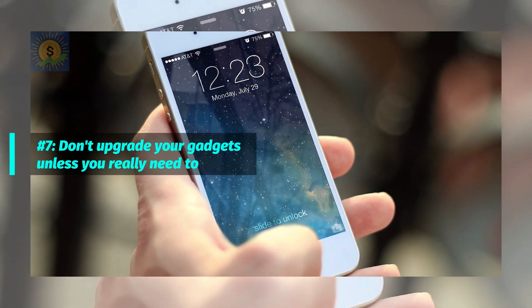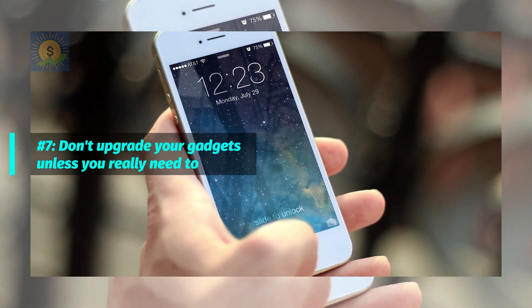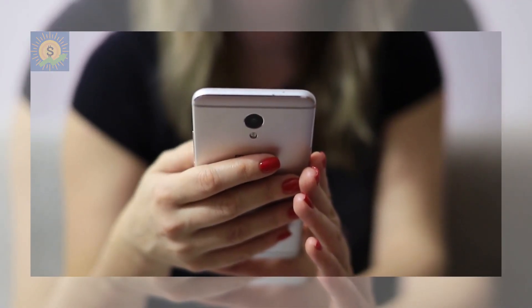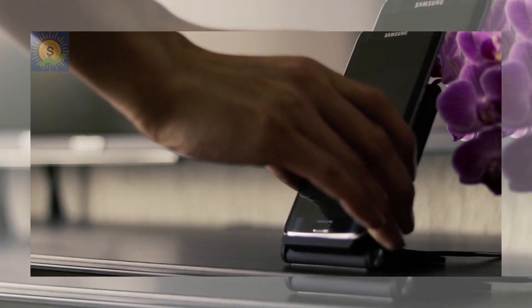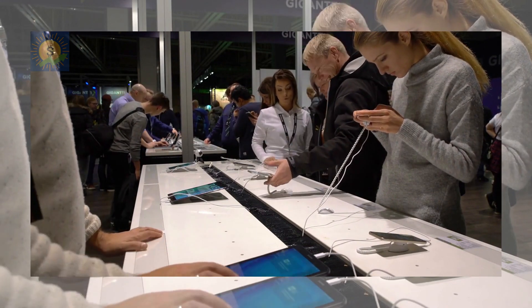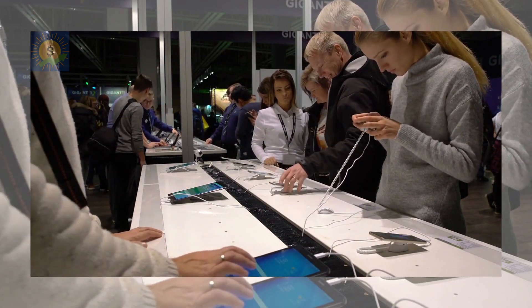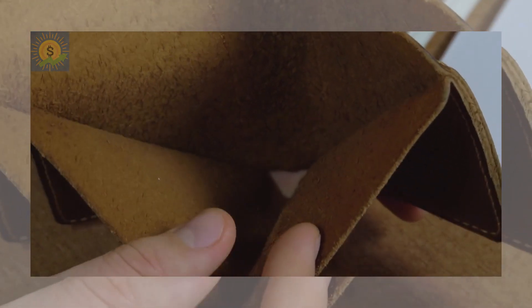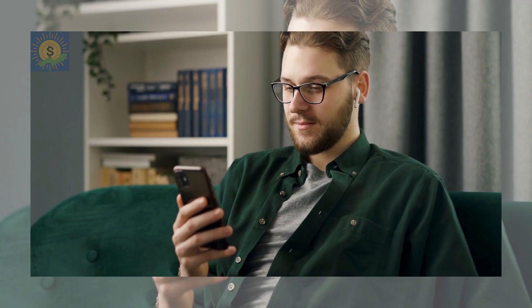Number 7: Don't upgrade your gadgets unless you really need to. We're all tempted to buy when a newer, better device is released — whether it's a smartphone, a tablet, or a laptop. Having the latest technology is fun and exciting, but it can cost a lot of money. Upgrading simply because it's available isn't wise financially, and will eventually hurt your savings or cause you to miss other financial goals. Instead, stick with your current device for as long as is practical.